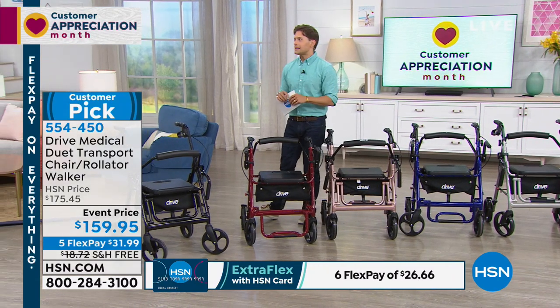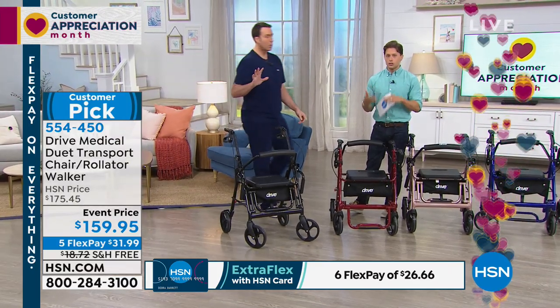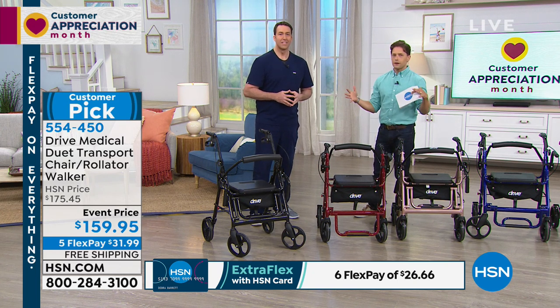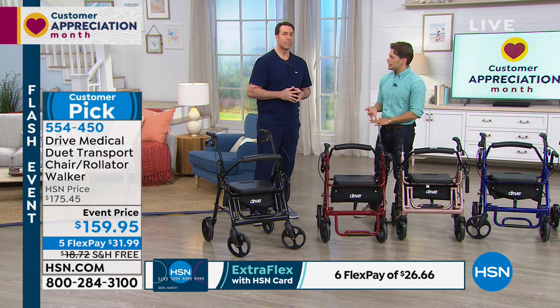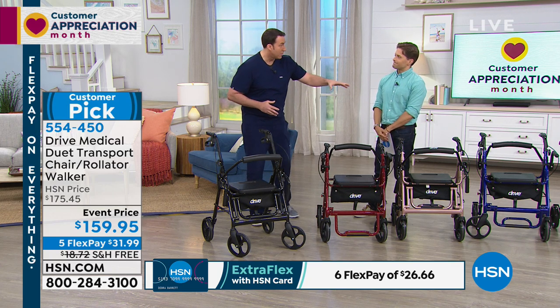Matt Peters is going to join us. He is our registered nurse here at HSN. He has helped many people search for and find mobility assistance devices. Amongst all the pantheon of choices — whether you shop a website or go to the medical supply store — there really is no better model in quality, in stability, in features than the one we offer here at HSN. Aren't these new colors beautiful?